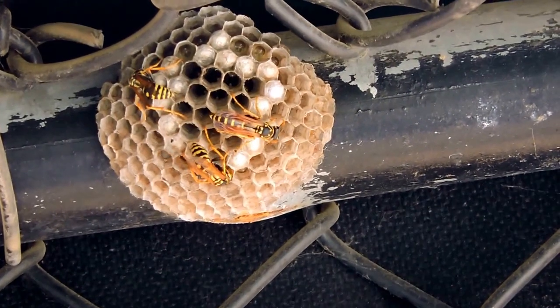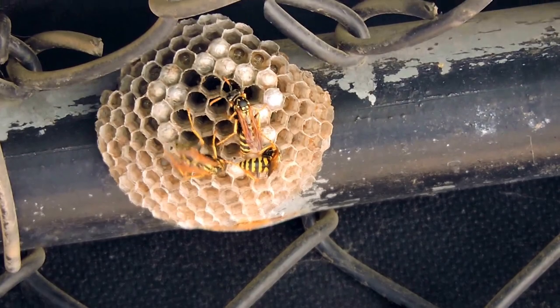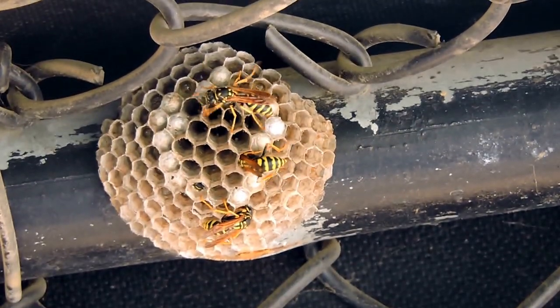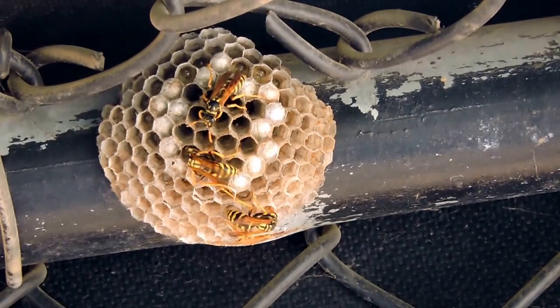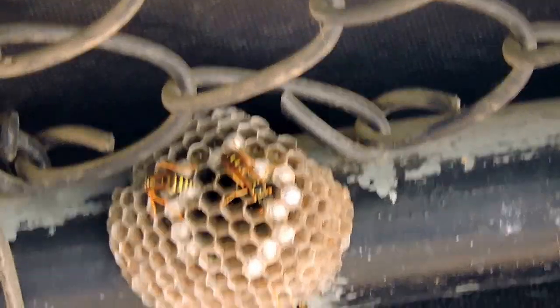These are European paper wasps. They look like yellow jackets with really long legs and make paper nests, similar to our brown or black paper wasps. However, these are striped.